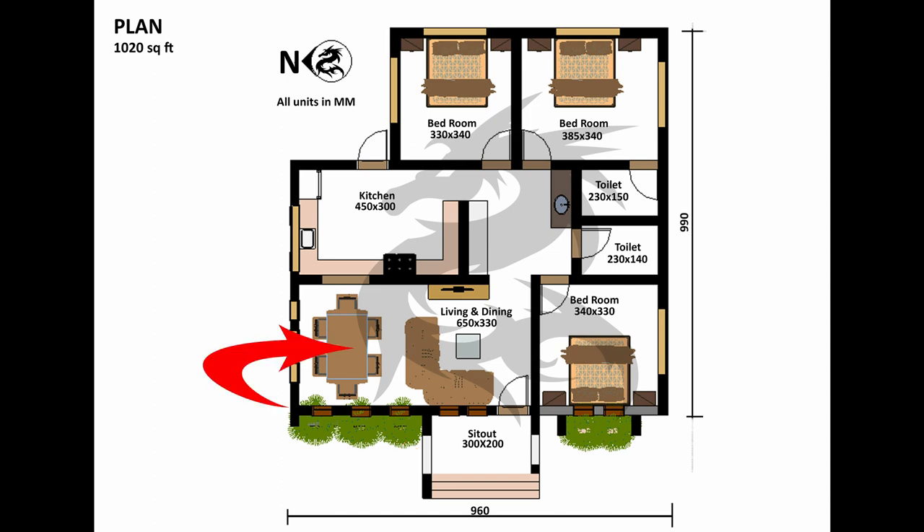Then we enter the living-cum-dining area with lots of family interacting spaces. The kitchen is joined to the dining through a partial open wall, right next to the food preparation space.